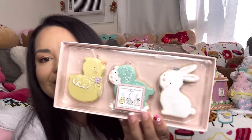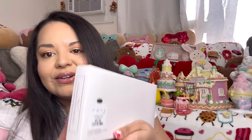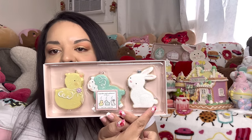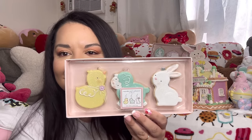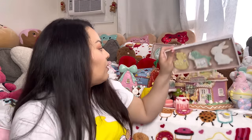Here we have the set of three ornament cookies — these were only $6 from Home Goods! What a great deal. It comes with a bunny cookie, lamb or sheep cookie, and then a chick cookie. So adorable! When I found these there were like four sets available. They are super cute and very popular.